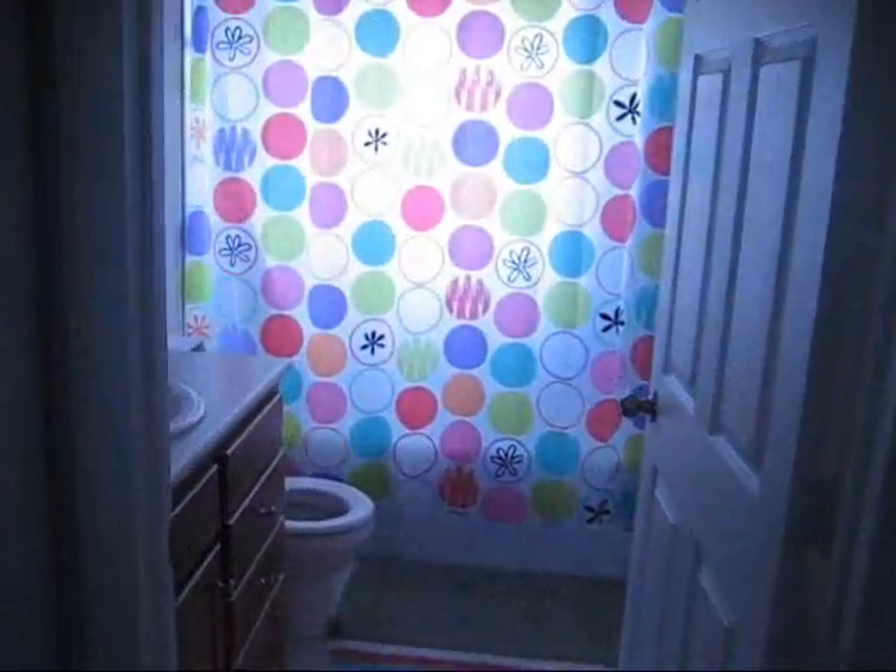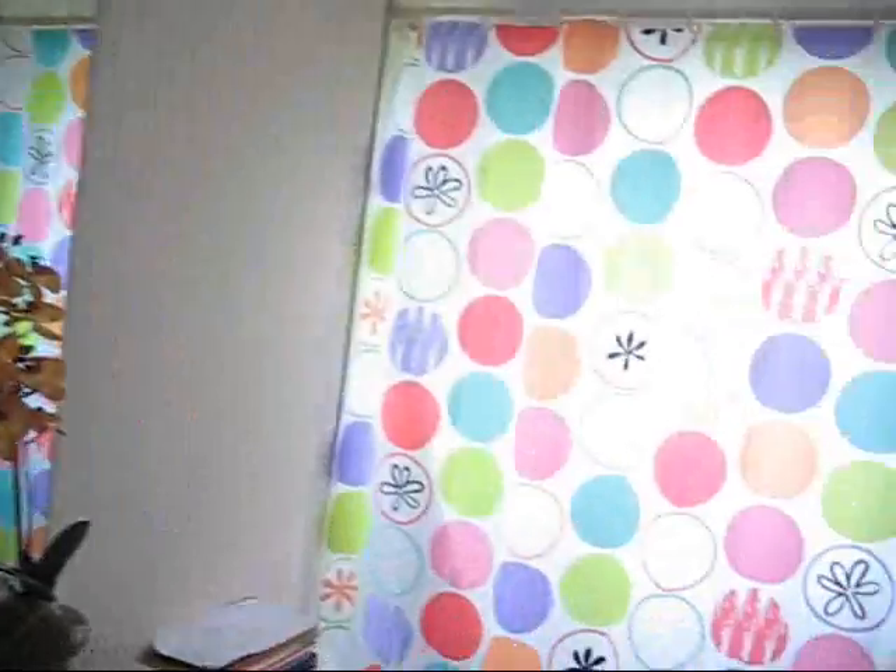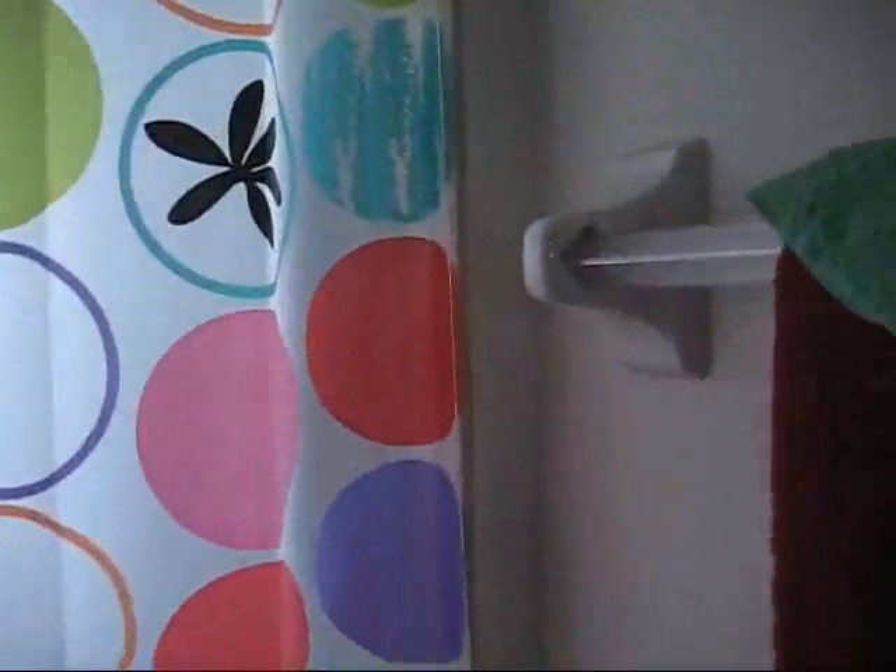Spare bedrooms are pretty good size, very nice, very clean, very nicely kept. Also tile in the spare bathroom — same tile.